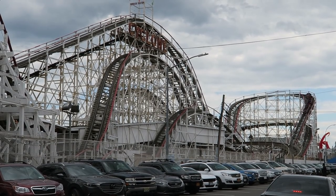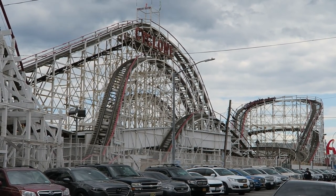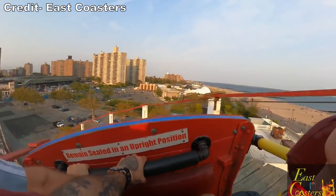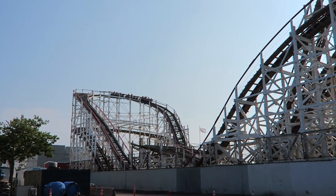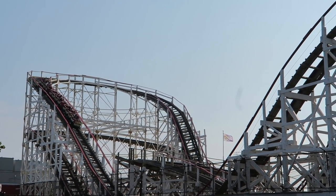You then rise into the first turnaround. The top has zero banking, so you get a strong lateral slam. If you're in the front car, this is one of the most powerful bursts of laterals you can get on any coaster as you're really pushed into that turn. Spoiler alert — this is not the last laterals you'll experience on Cyclone, because this coaster has barely any banking. This is just the tip of the iceberg.